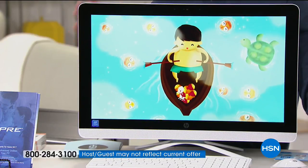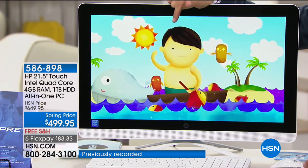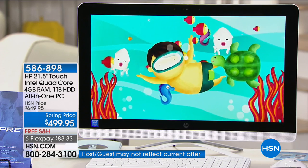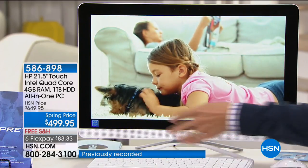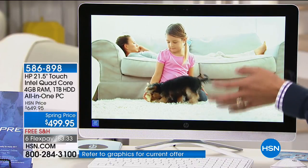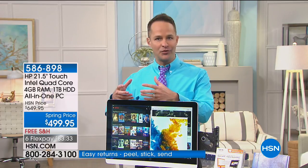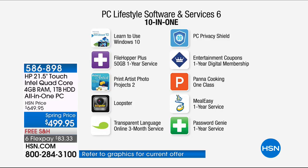HP manufactures this model only for us, built based on your feedback and requests. You get touchscreen power, full numeric keypad wireless accessories, and a major speaker for crisp clear entertainment. And you know what else you get? Something no one else in the world does — we include an additional $465 of software with the computer. $465 of additional software. Let's take a look at all the great stuff we're including.